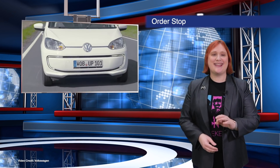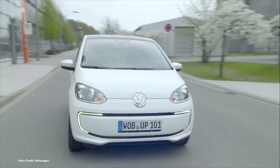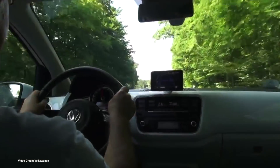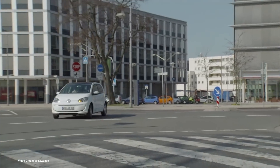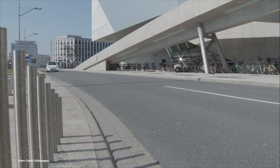Volkswagen has stopped taking orders for the E-Up in Europe after the automaker admitted that it just can't keep up with the demand for its diminutive plug-in. Much smaller than the E-Golf, the E-Up packs an 18.7 kilowatt-hour battery pack, DC quick charging, seating for four adults, and an NEDC range of around 100 miles. Orders have been halted while the automaker catches up with back orders, although the E-Up is likely to get a refresh this year, so maybe that's it for the older version.